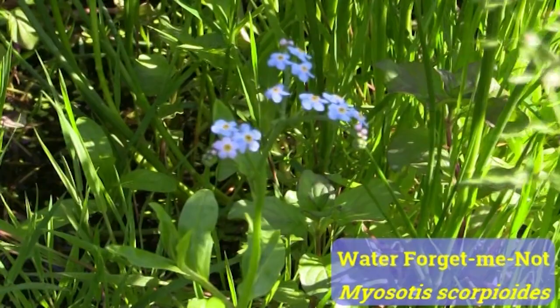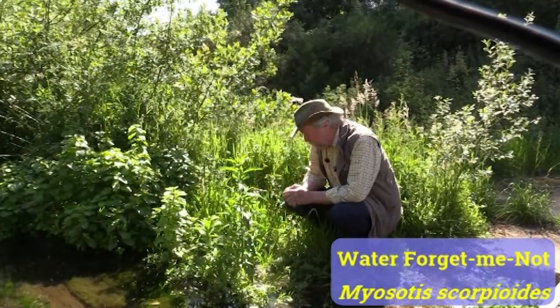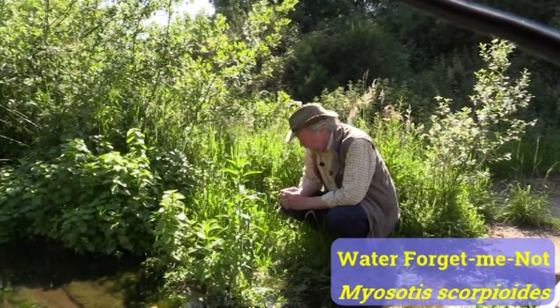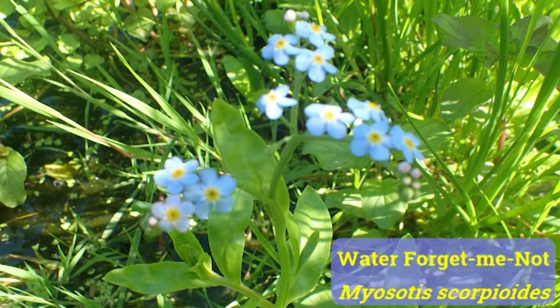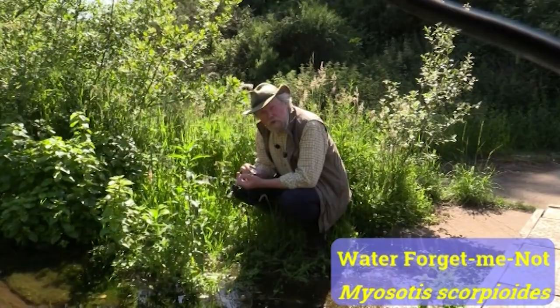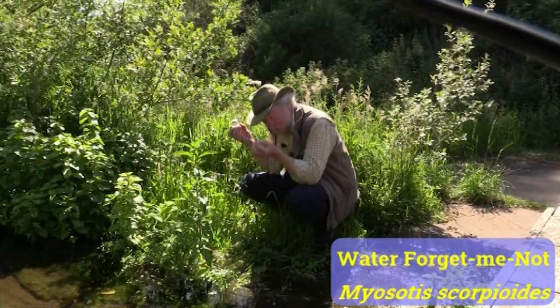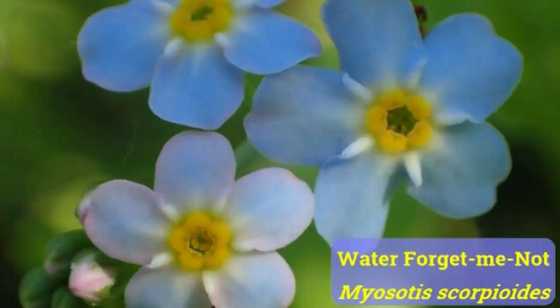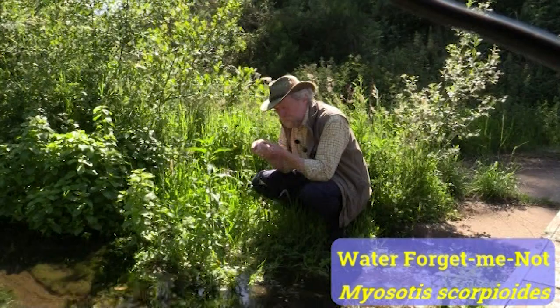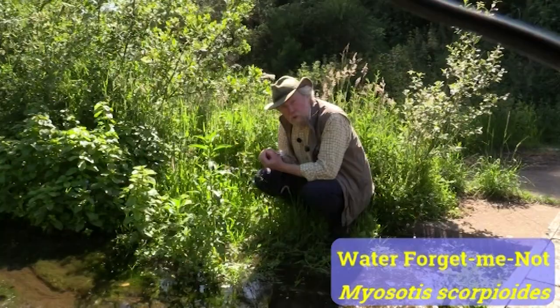It's got quite large flowers, and although there are three different water ones, this is by far the largest. There's a very easy way of telling that you've got Myosotis scorpioides: if you pull off one of the flowers you can see behind it a green calyx. Looking at the calyx, the hairs on the outside look like somebody's got a tin of Brylcreem and slapped it all over the surface — they're lying flat against the surface of the little green calyx, and that tells me it's one of these watery ones. And if I look inside I can see the style, the female part of the reproductive apparatus, and it's very long — as long as the tips of the calyx. That tells me this is water forget-me-not, Myosotis scorpioides.